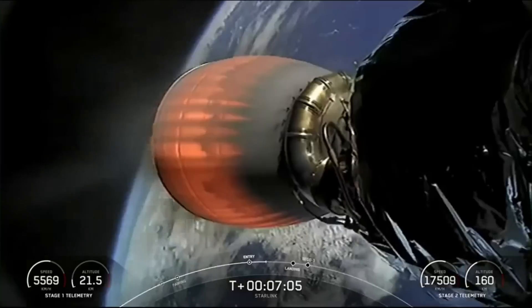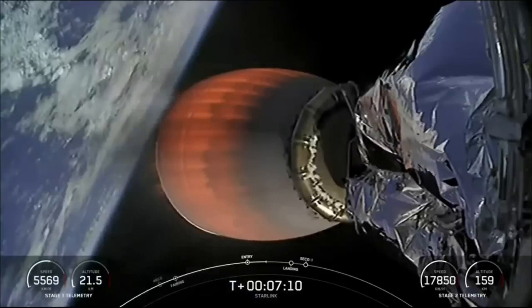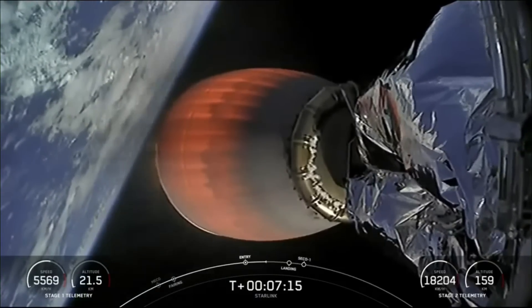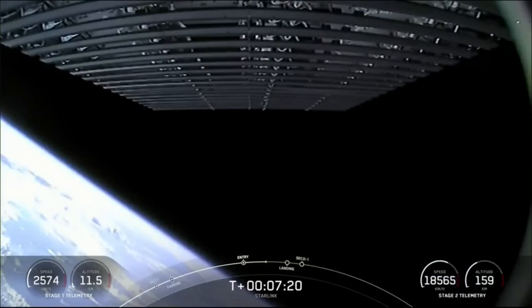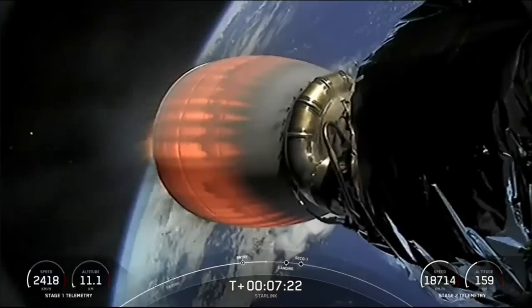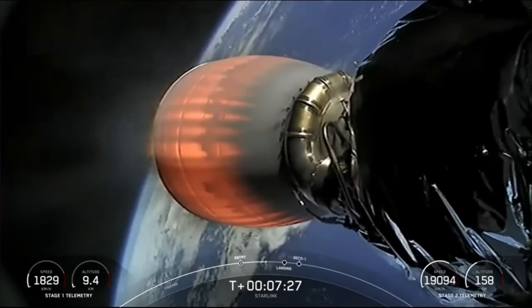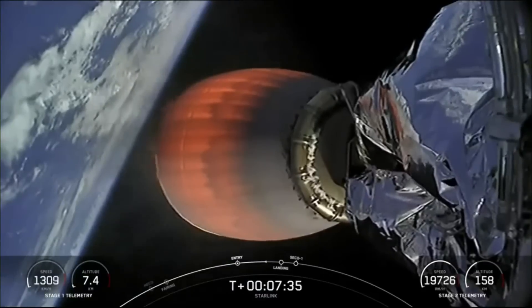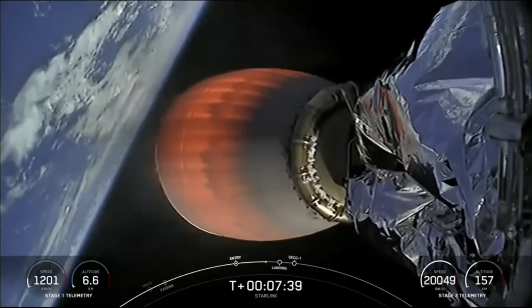We can expect that last landing burn to begin in about a minute from now. Stage one transonic — the first stage is now transonic, meaning it is traveling nearly the speed of sound.